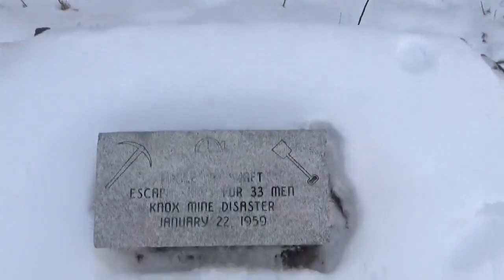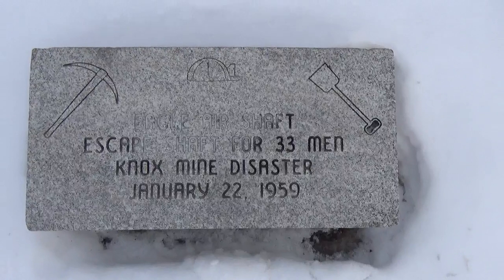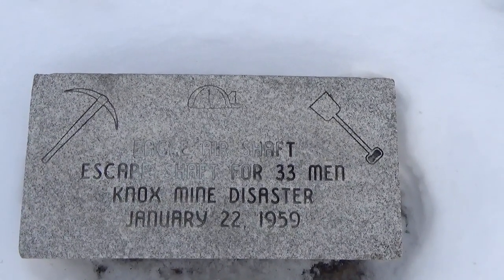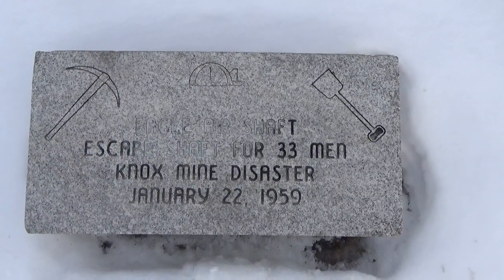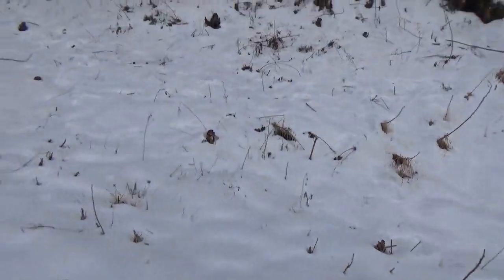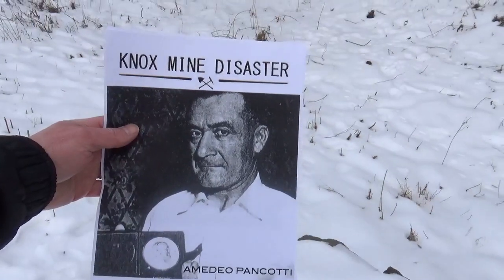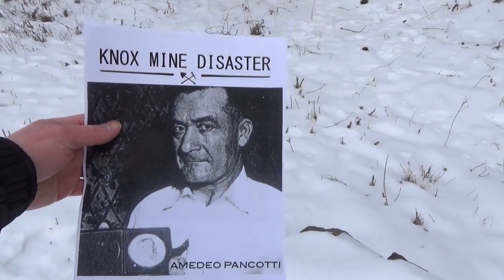Here's a memorial marker, and it's in better condition — it just has ice in it because it's been so cold. It says 'Eagle air shaft escape shaft, 33 men, Knox mine disaster, January 22, 1959.' I get this from the Knox documentary via Google search.